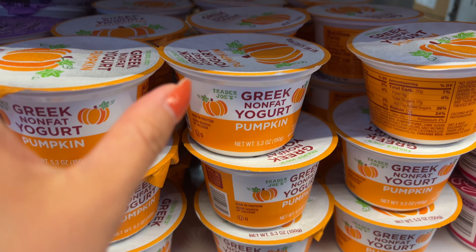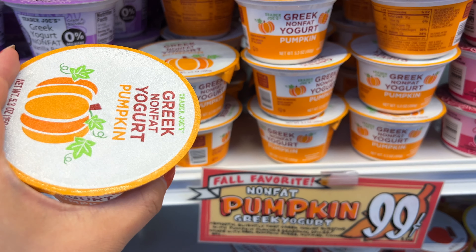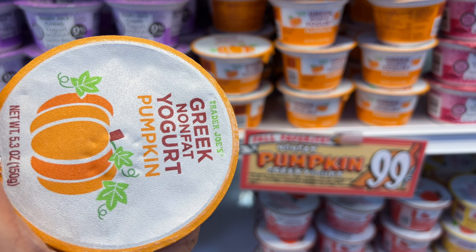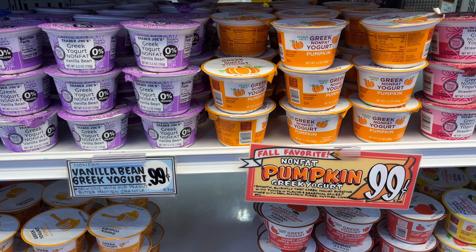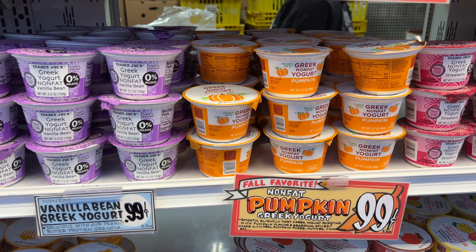The pumpkin-flavored Greek non-fat yogurt is back for the fall season. It is non-fat and it's 99 cents. I would caution you that it has a lot of added sugar, but I really, really like that sweet pumpkin flavor. So once in a while, it's probably okay. It's a seasonal item — just get one.